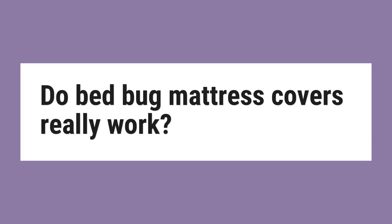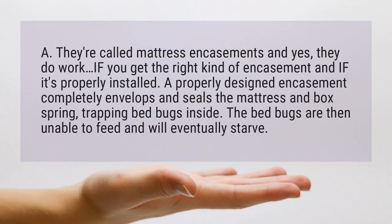Do bed bug mattress covers really work? They're called mattress encasements, and yes, they do work, if you get the right kind of encasement and if it's properly installed.